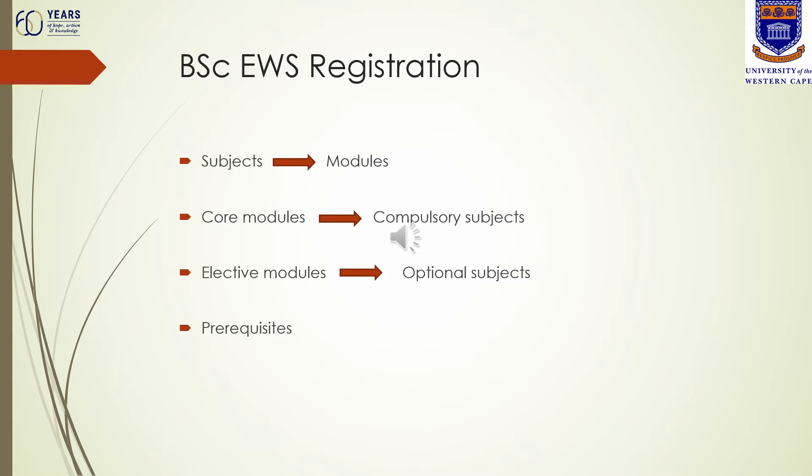There is also a term we refer to as prerequisites, which you will need to know about when you register for level two or level three, for returning students registering for second, third or fourth year. Prerequisites are lower-level modules that you need to complete before you can take the next level. For example, if you wish to do environmental and water science at second-year level, you need to have passed Earth Science 111 and 121. So a prerequisite for EWS modules at second year would be ESC 111 and 121.